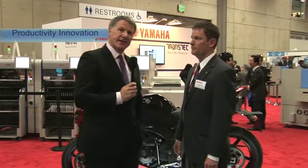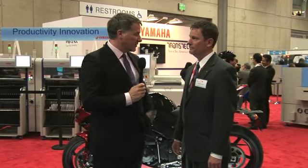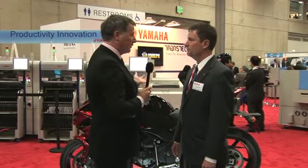Hello, I'm Philip Stoughton for EMS Now. I'm here in San Diego at Apex 2012, and I'm joined by Scott on the Yamaha booth. Scott, great to see you again, good to talk to you. Fantastic booth, lots going on — motorcycles, boat engines — but more importantly, some hardware for assembling circuit boards. Talk me through the offering you have here at the moment.